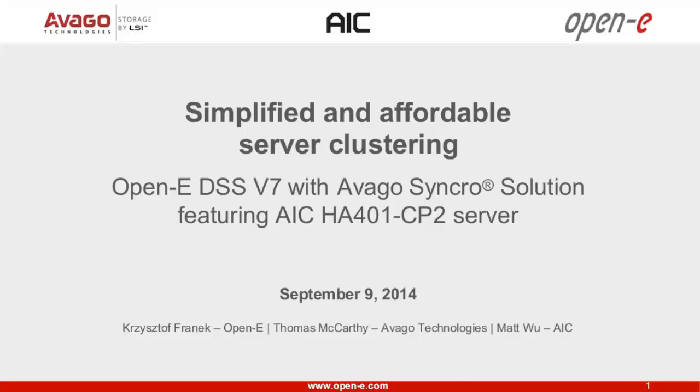I am Christoph Franek Jr. from the company OpenE. With me, I have two other presenters who I would like to introduce quickly as well. One of them is from Avago Technologies. His name is Thomas McCarthy. And from AIC, we have Matt Vu, who joined us from Belgium.